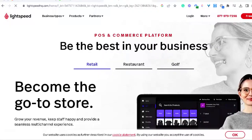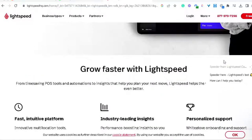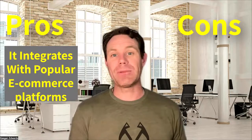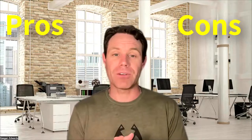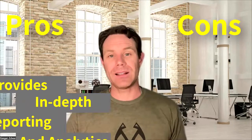And finally, at number five, we have Lightspeed. Lightspeed is a comprehensive point of sale system designed for growing retail businesses. On the pro side, it offers advanced inventory management and customer loyalty features. It integrates with popular e-commerce platforms and has its own as well, so you can jump right into e-commerce if that's your plan. It also provides in-depth reporting and analytics tools.